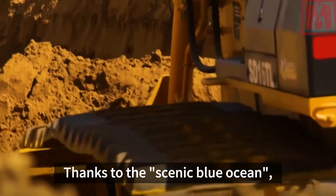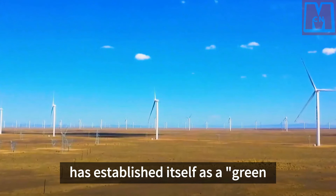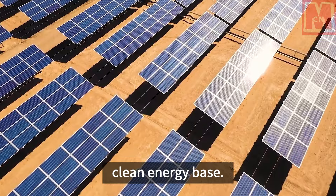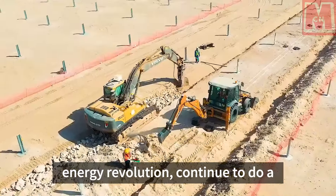Thanks to the scenic blue ocean of photovoltaic panels, Xinjiang's Shagoh Desert is no longer synonymous with desolation, but has established itself as a green business card as a multi-kilowatt level clean energy base. In the future, State Grid Xinjiang Electric Power Company Limited will anchor the trend of the energy revolution.